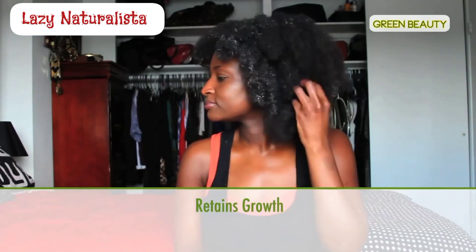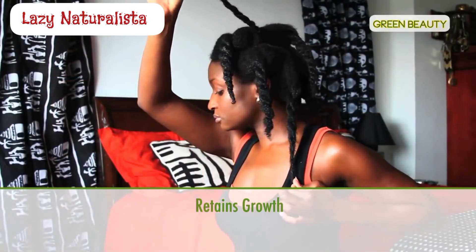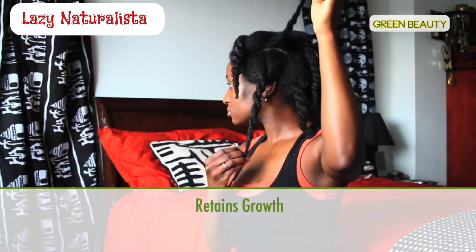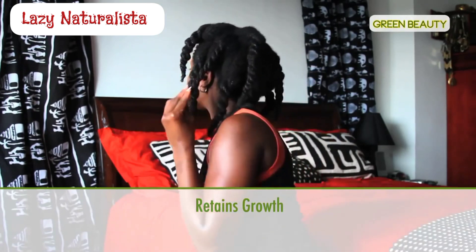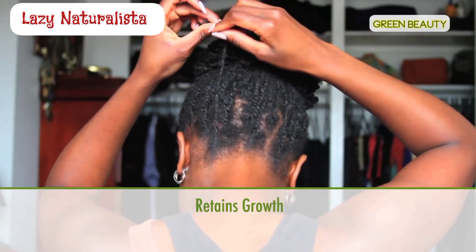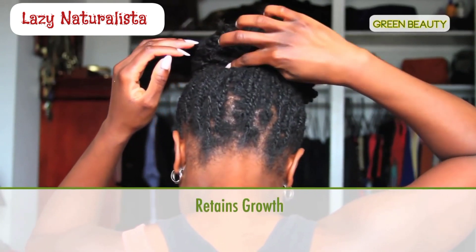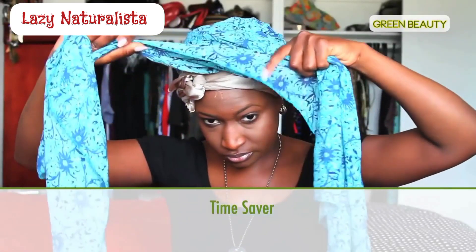Another great benefit of wearing protective styles is that if done correctly, you can retain all your growth. Forget the myth that black hair doesn't grow — it most certainly does. However, it can also break off at an alarming rate because loose ends get caught on fabric, car seats, pillowcases, and more. When hair constantly breaks, it's difficult to see and measure growth. A true protective style tucks away the ends from rubbing on things and breaking, so your ends stay on your head and you're able to see your growth.